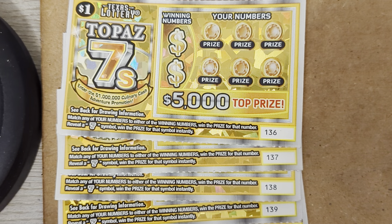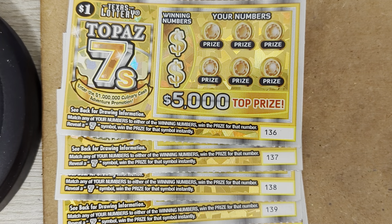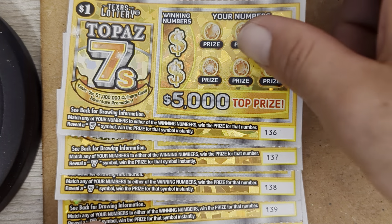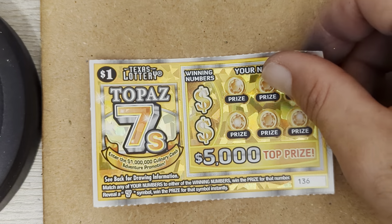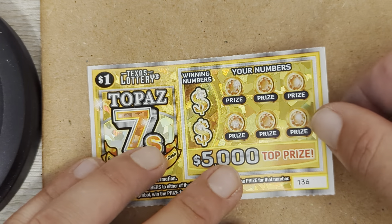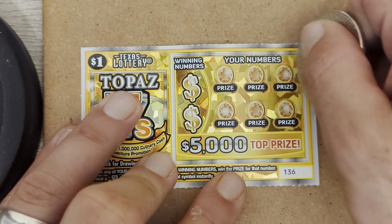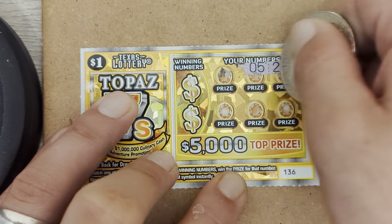Hey everybody, welcome back to another session with Scratch for a look. Today we got a $5 session on the $1 Topaz 7s. Match the number, get a 7 — as simple as that, automatic win. We got tickets numbers 136 through 140. We're going to jump right into it. Let's symbol hunt for a 7, see if we can't find a 7 right off the rip.